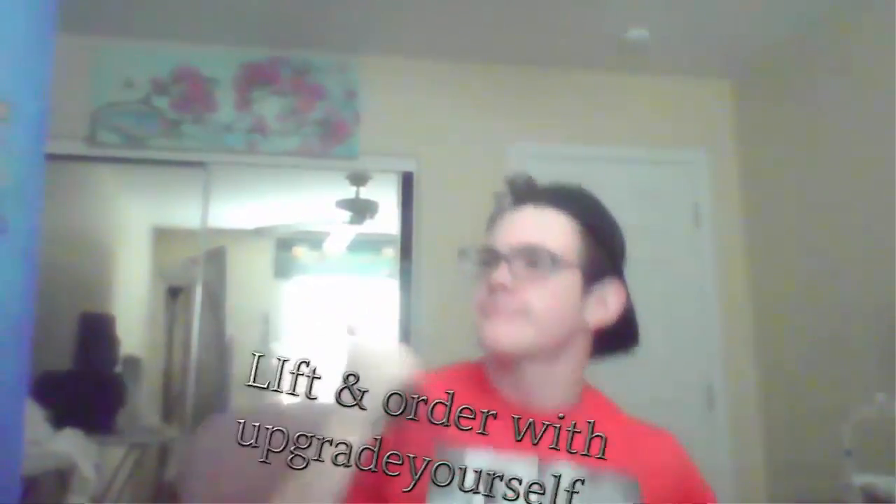What's up guys? Ready for some fat loss tips? Okay, enough of that. Anyways guys, what's up — Upgrade Yourself here, teaching you some tips and tricks to lose weight. So how do we do this? I'm going to talk about the mistakes that I don't want you to fall prey to. We're gonna make this a really quick and easy video.